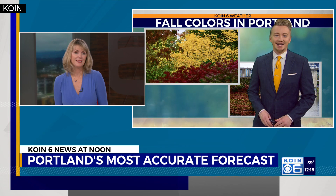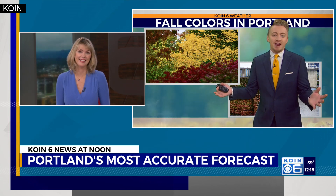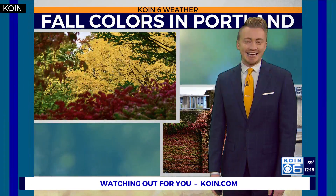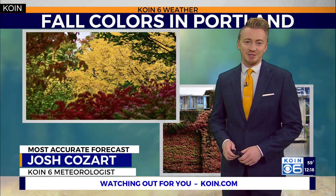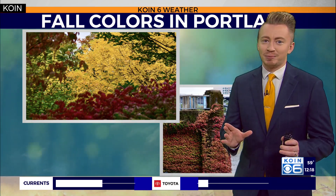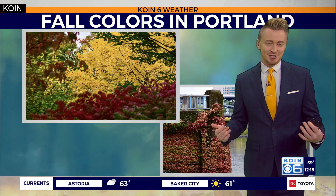And your videos and TikToks and all the things, yes, along the way. Always creating the content for folks at home who might be less fortunate to get out and about and enjoy the fall foliage that we're seeing here across the Pacific Northwest. But it's really hard to take a bad photo here because we are just surrounded by so much beauty.